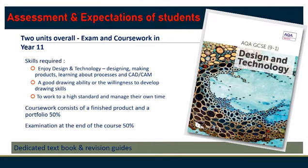Essentially, the course breaks down into two units: an end-of-year examination and a major Design and Make project, each worth 50% of the overall mark.